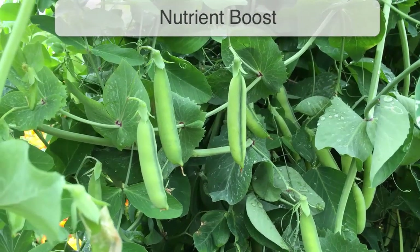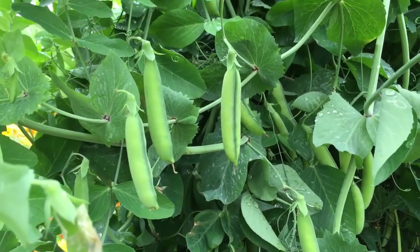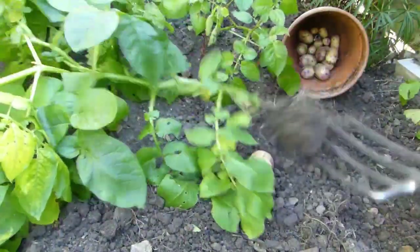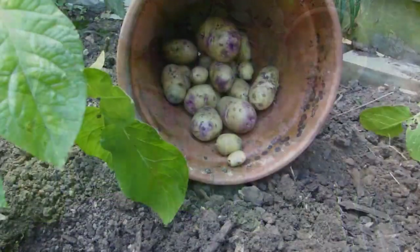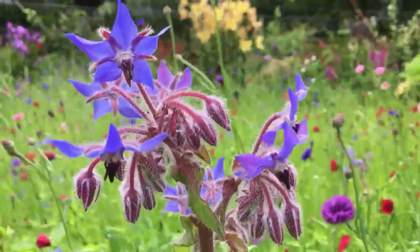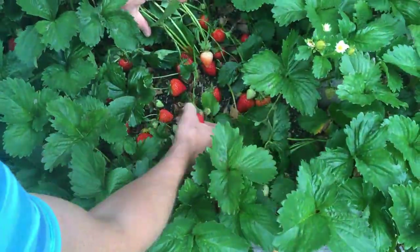Legumes such as peas and beans are often used to aid other crops with their nitrogen-fixing abilities. One experiment saw the size of potato tubers increase when potatoes were planted with beans. Similarly, borage has been shown to add trace minerals to the soil, which in turn improves both the flavor and growth of strawberries.